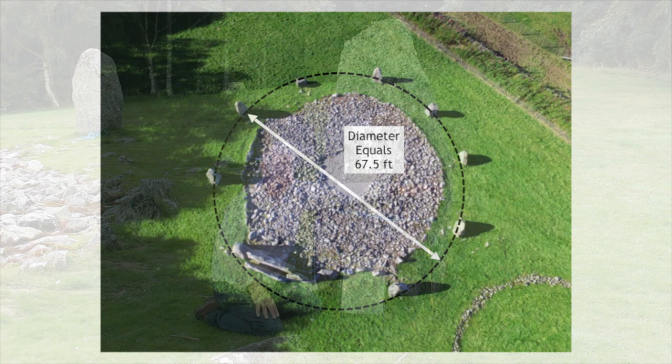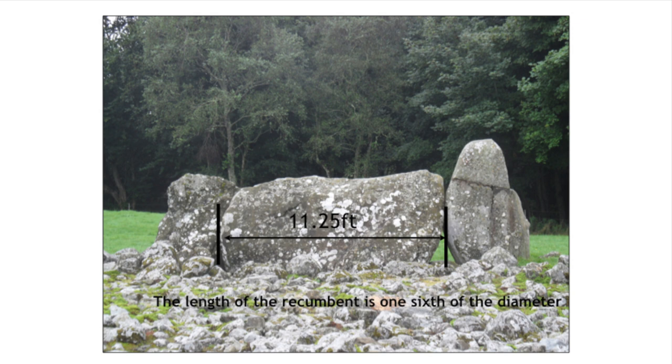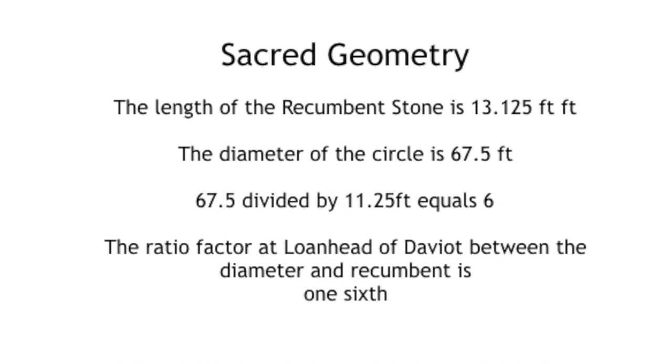Dr. Hill has surveyed all of Aberdeenshire's 71 recumbent stone circles and he has discovered one of the sacred secrets used by the original builders. There is a mathematical relationship between the diameter of a circle and the length of its corresponding recumbent stone. The length of Lonehead of Davit's recumbent stone is one-sixth of the length of the circle's diameter.